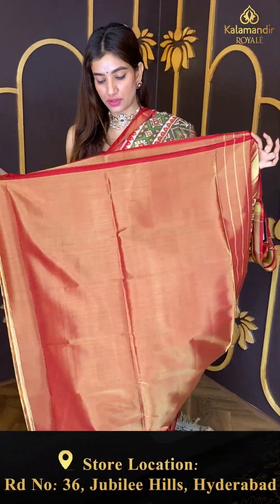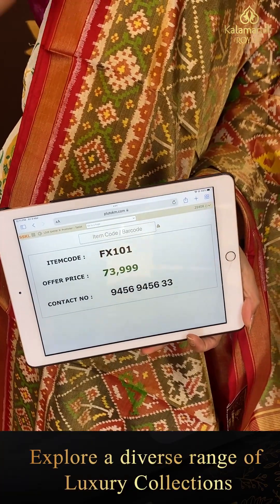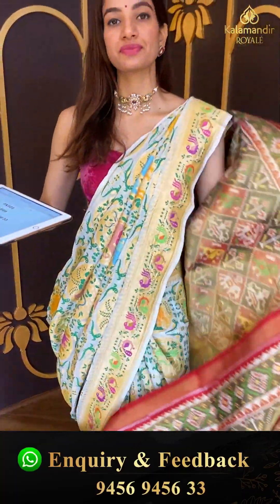And the maroon color tissue blouse with it. Code FX101 and the price is seventy three thousand nine hundred ninety nine. Click a screenshot and send to our number.